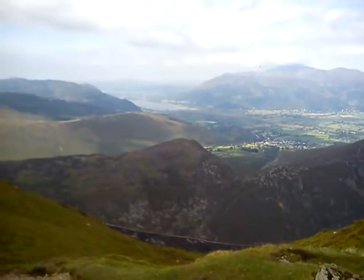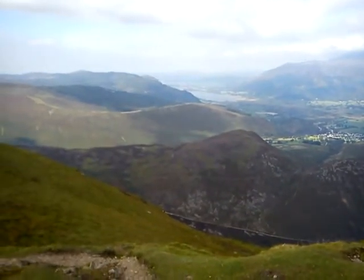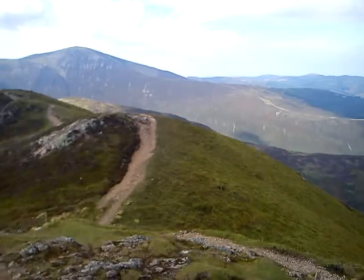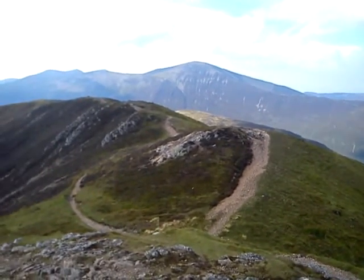In the far distance you can see Bassanthwaite. In the mid-distance, you can see Corsi Pike, which is where I began the walk today. Corsi Pike is now on the horizon, a large lump.